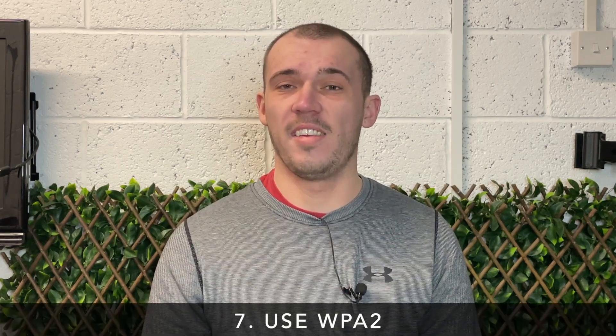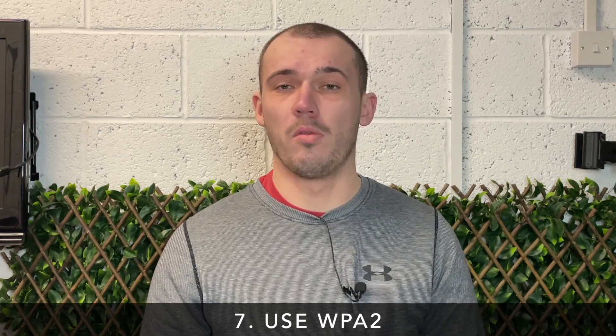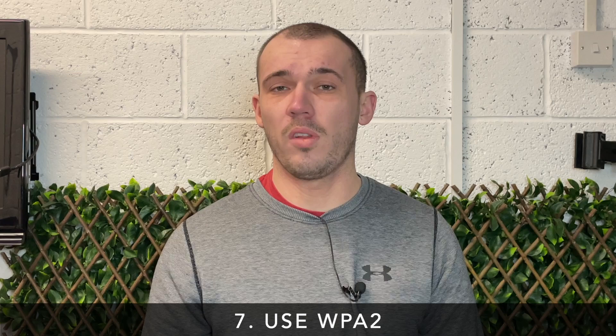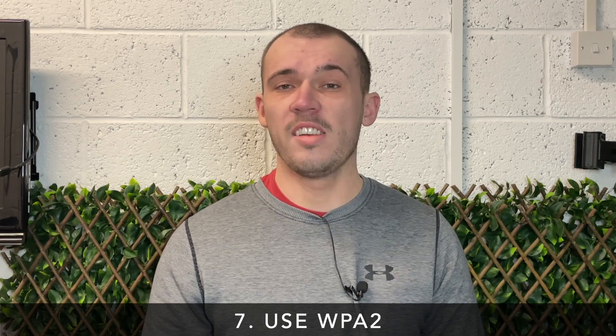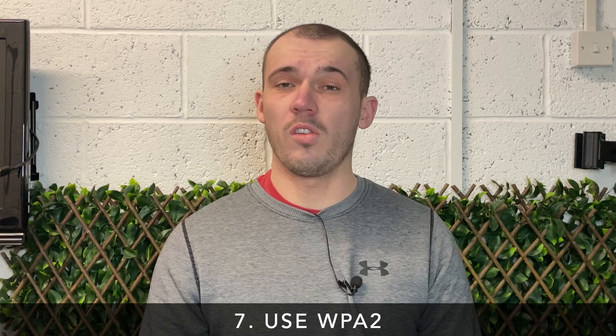Older routers may still be using WPA, which is now very dated and considerably more susceptible to hacking compared with more recent security standards. If you have the option on your existing router, make sure that you are using WPA2. This is a much more recent standard and considerably more secure than just WPA. Check within your router's settings to see if you have the option to turn it on. If you don't, I'd strongly suggest getting a new router that does support this standard.